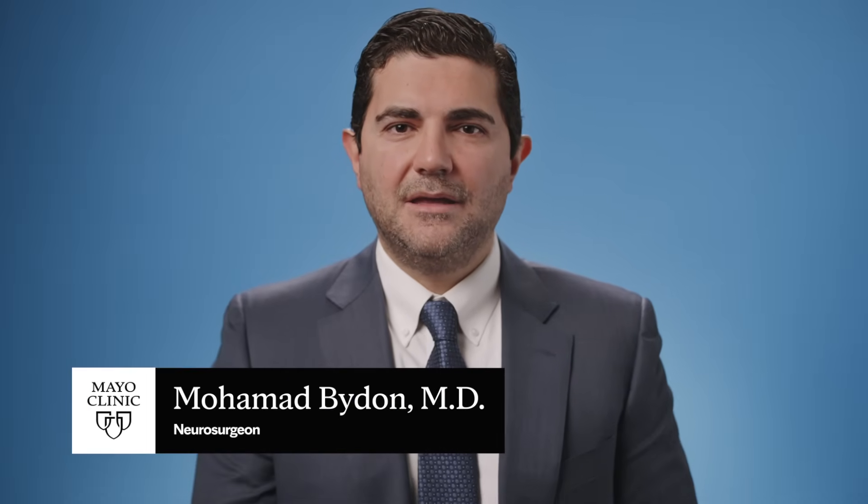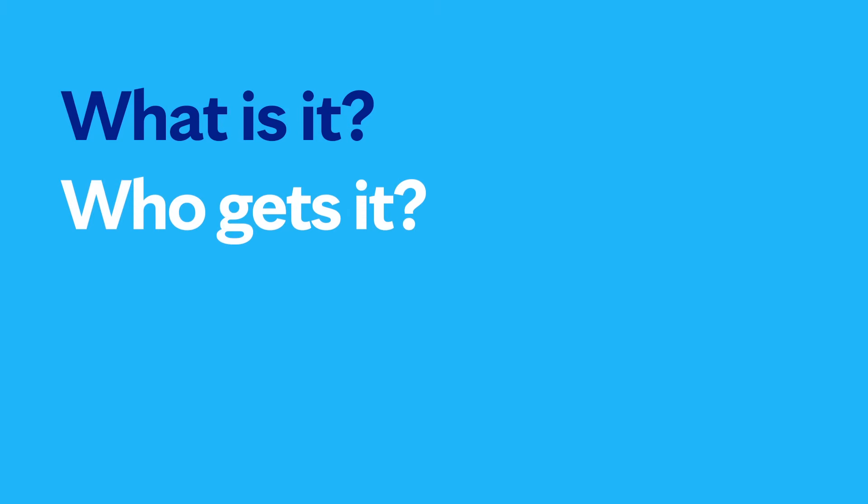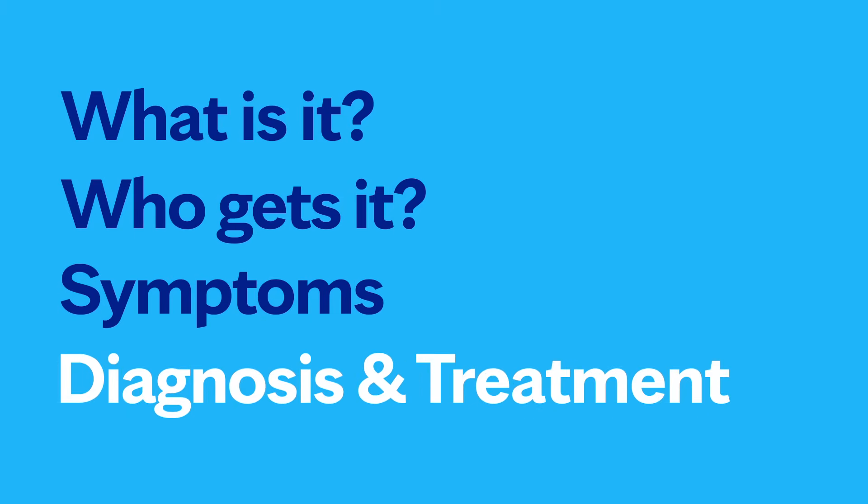Hello, I'm Dr. Mohamed Biden, a neurosurgeon at Mayo Clinic. In this video, we'll cover the basics of disc herniation: what is it, who gets it, the symptoms, diagnosis, and treatment. Whether you're looking for answers for yourself or someone you love, we're here to give you the best information available.